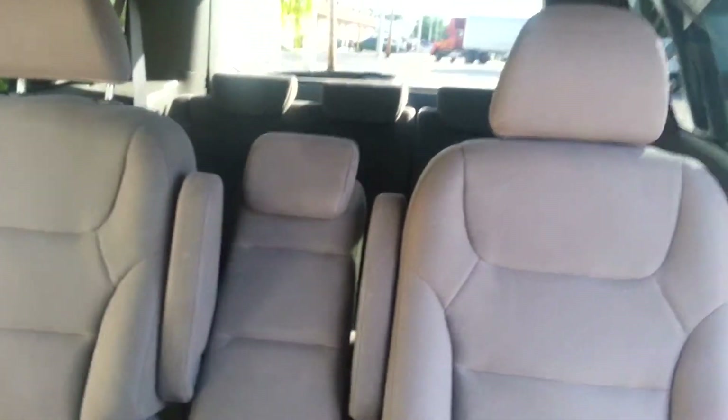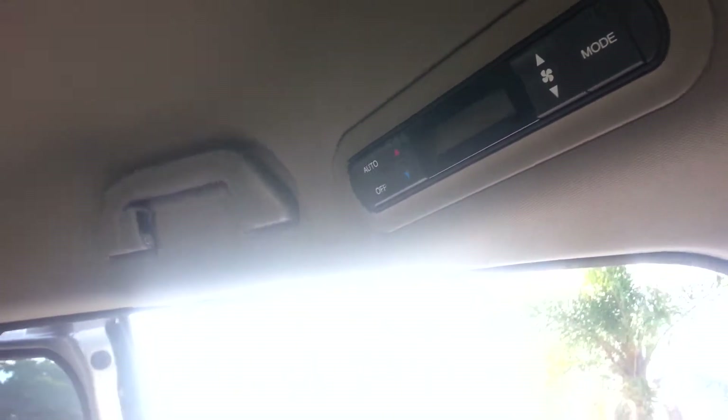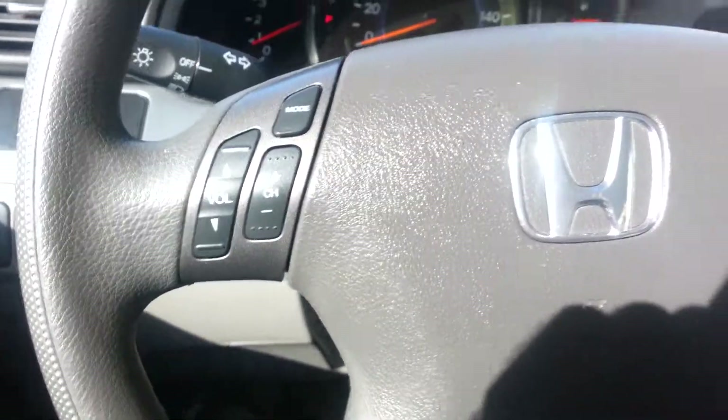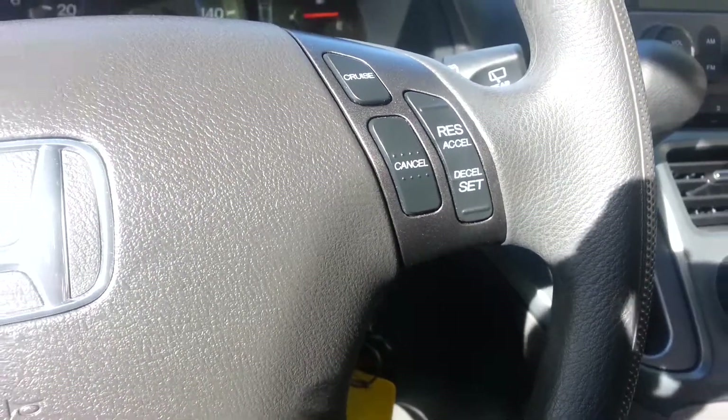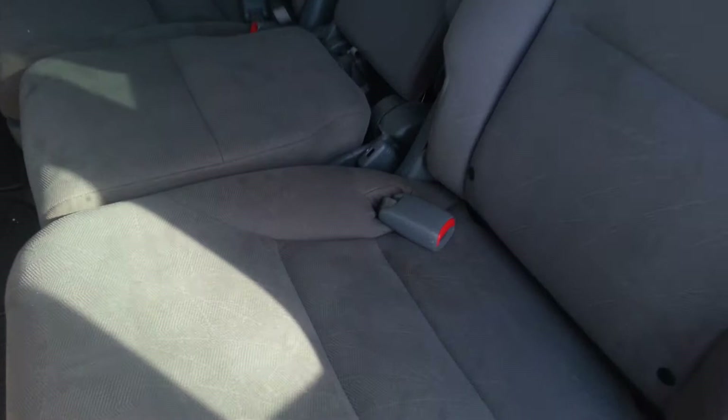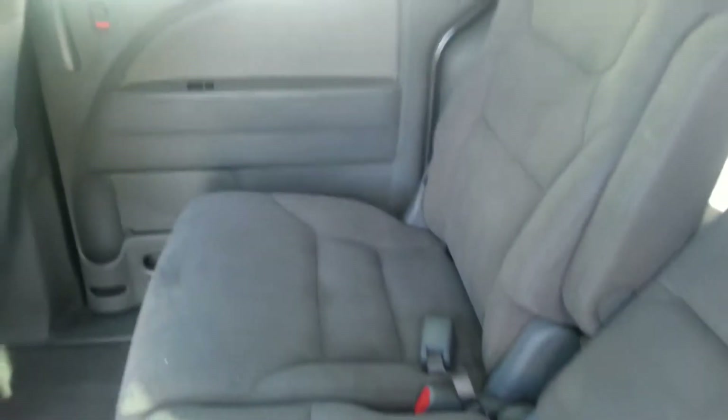The console, back seats, and third row are all very clean. Climate control for the back passengers, cup holders, and the interior throughout is in great shape.